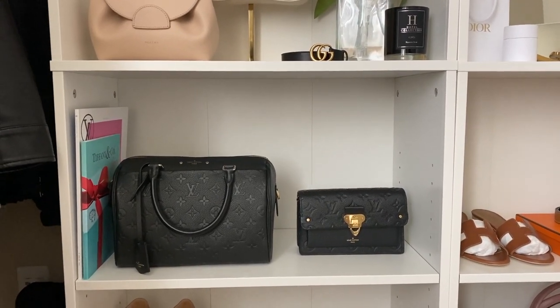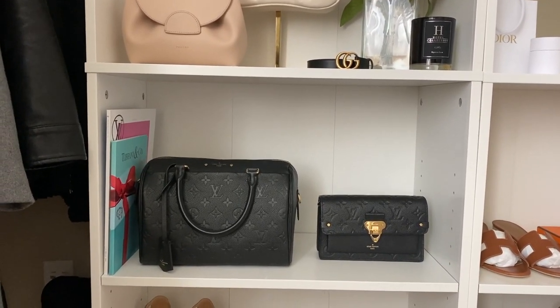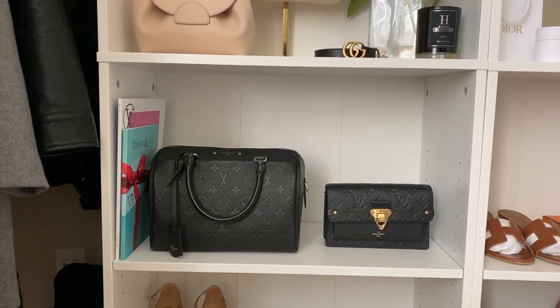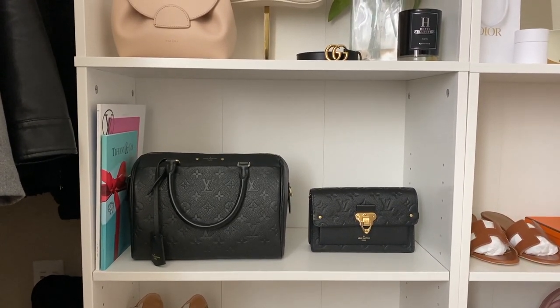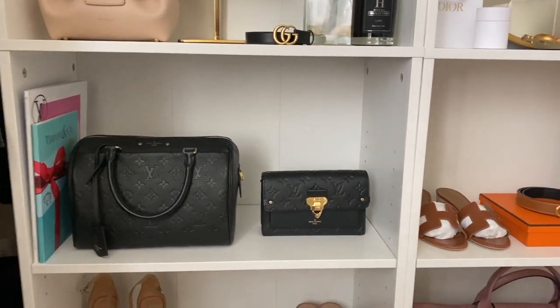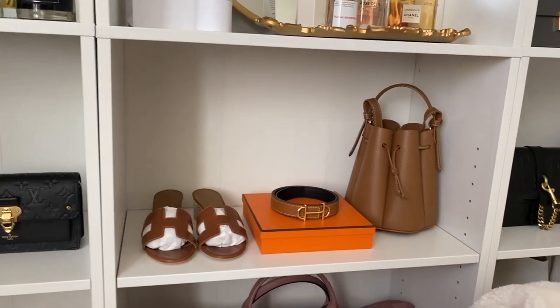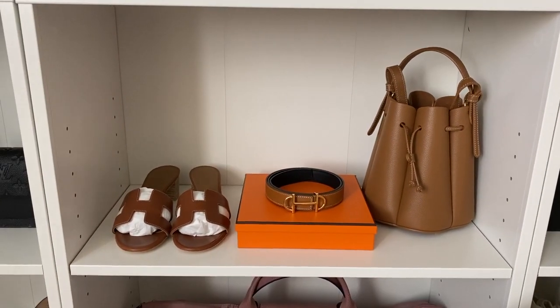Moving down, we have our Louis Vuitton Speedy in Monogram and our Vavin in chain, also in Monogram. As you guys know, I am the biggest fan of Monogram. I also have some of those little magazine brochure things on the side — I was going to use them as coffee table books but decided not to, so they just sit there.